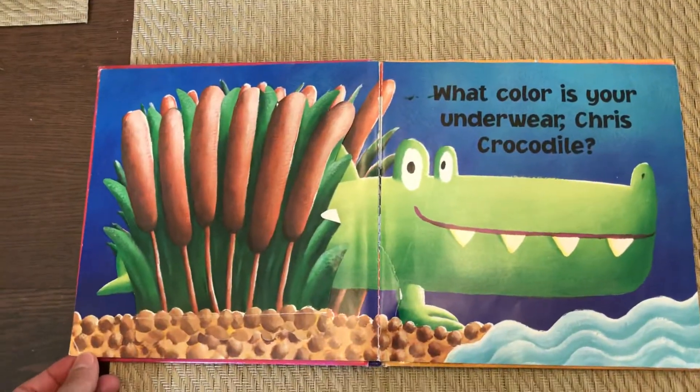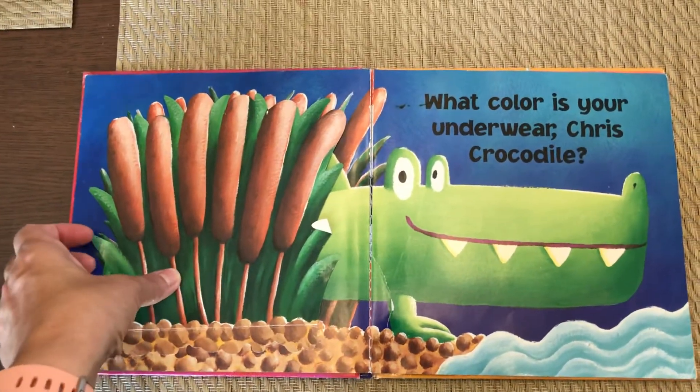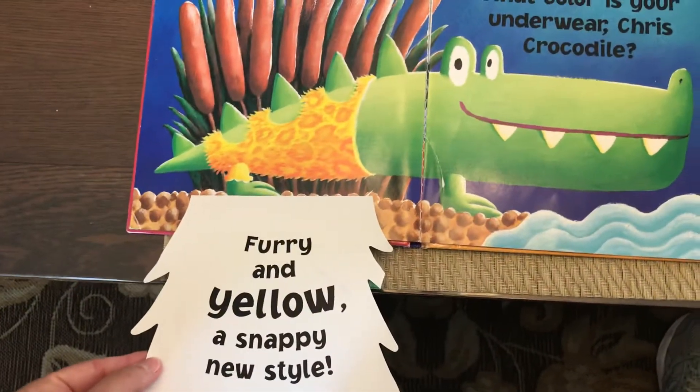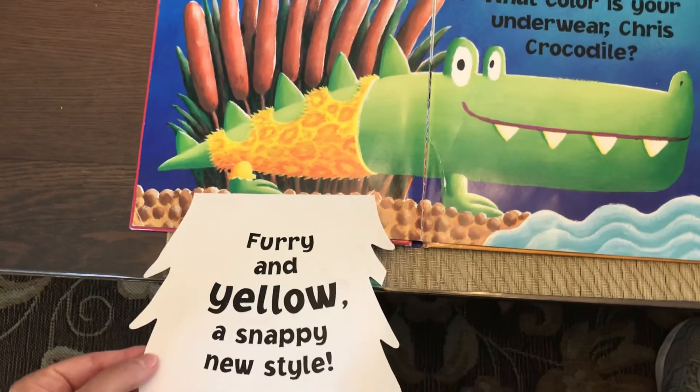What color is your underwear, Criss Crocodile? Furry and yellow, a snappy new style.